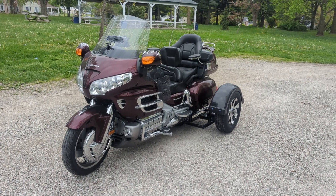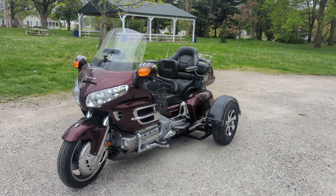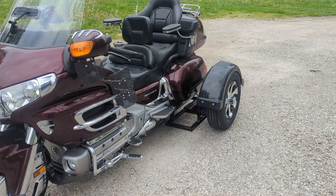This is David Moss with BIC Trikes. Today we're going to show off this 2006 Honda Gold Wing. They got the frame powder coated, the seven-spoke aluminum rims and tires.